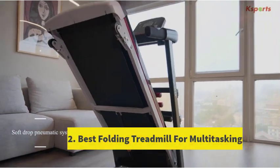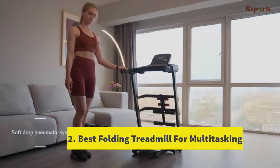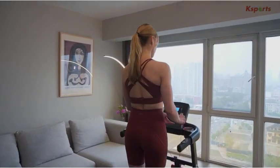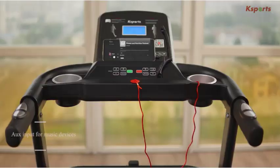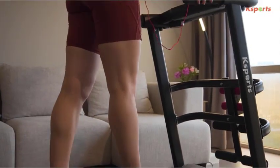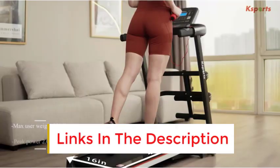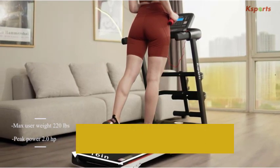Number 2: Best Folding Treadmill for Multitasking. The Xterra TR260 model is among the fastest folding treadmills on the market, capable of reaching speeds up to 10 miles per hour. It provides versatility with 12 workout presets, accommodating walking, jogging, and running. Supported by a sturdy steel frame, it maintains stability even at higher speeds while remaining conveniently foldable with built-in wheels for easy storage.